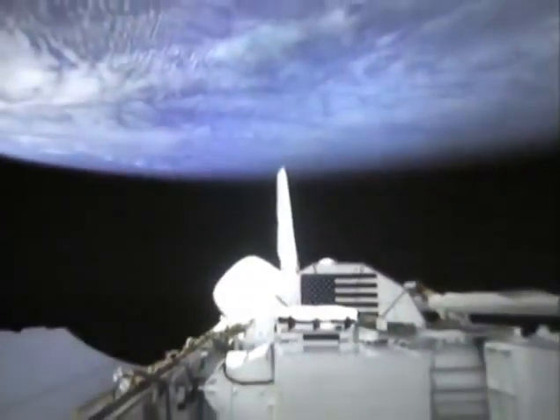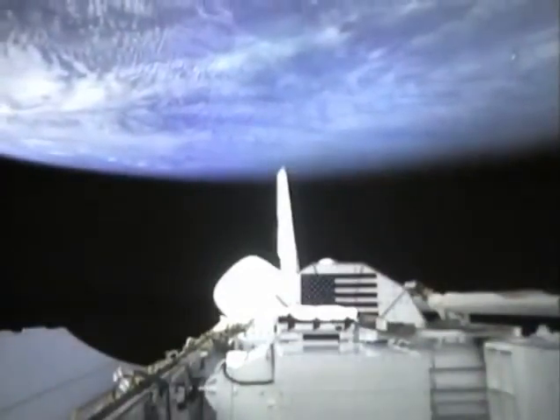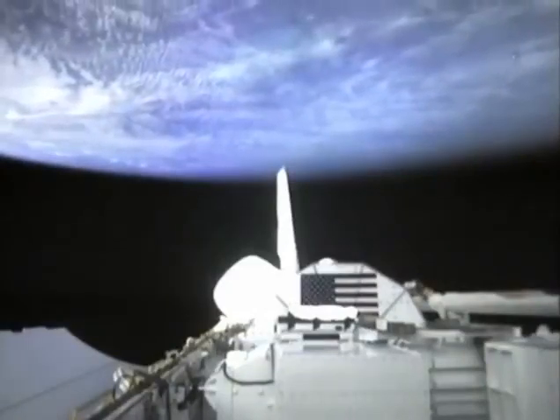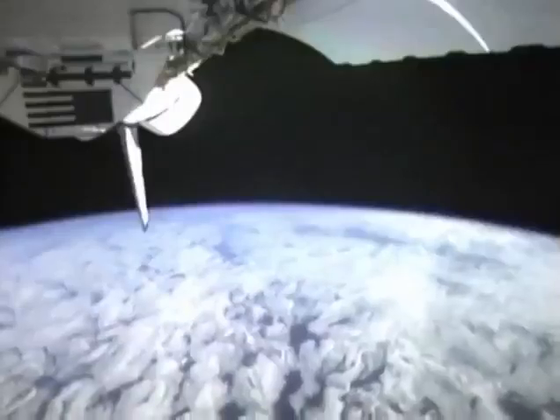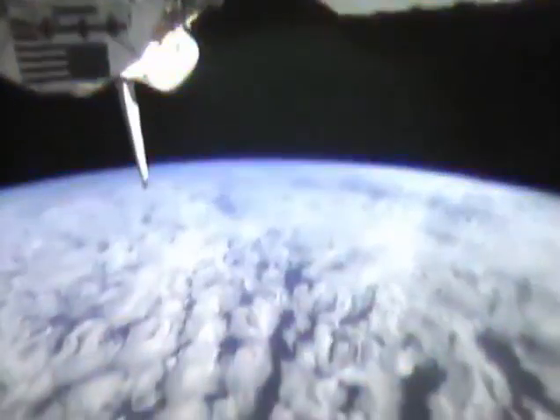Another aspect of our mission was checking out the TDRS network, and so the shuttle flew various different attitudes during the mission, checking out the KU band. This is the picture of the KU band antenna that was used to check out the TDRS satellite. We found that the communications were excellent.